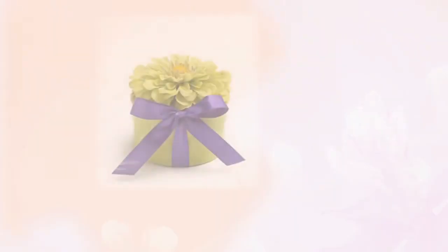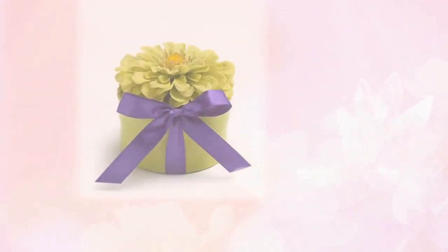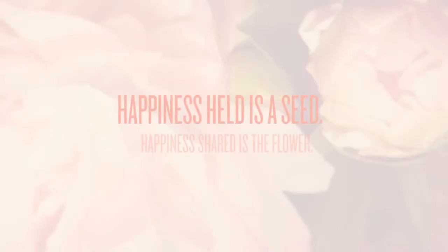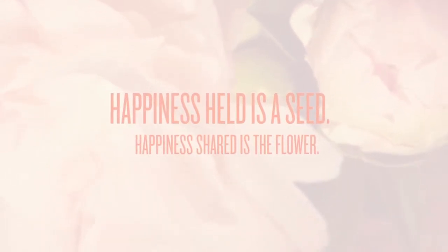Peek inside these beautiful boxes and find premium seeds in plantable biodegradable tissue paper, or loose seeds, or organic lavender and rose petals, or premium bulbs that represent the flower on top of the box. Bloom Box is designed as a keepsake box or for re-gifting a newfound treasure.